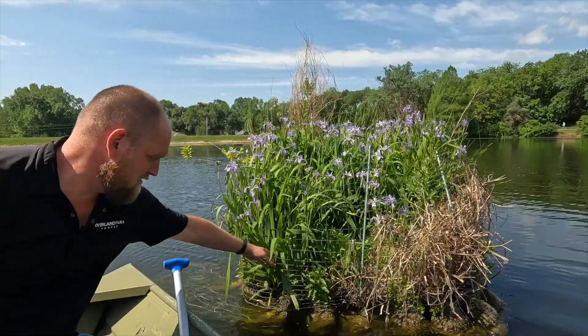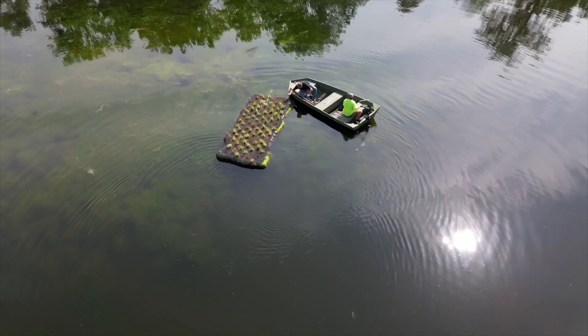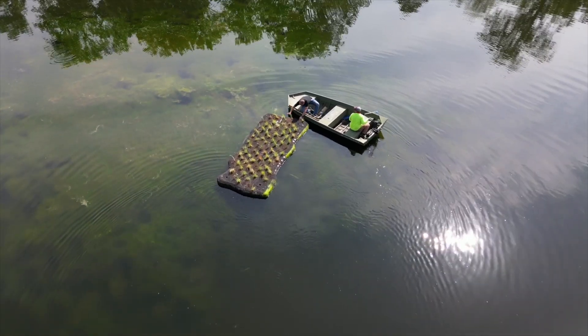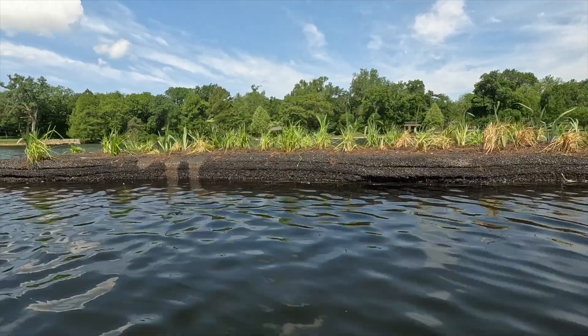We had really good luck with the blue flag iris last time, so we went with that on our new islands, and then basically any type of sedge works really well. Anything that's used to growing in a swamp or marshy area is what we used.